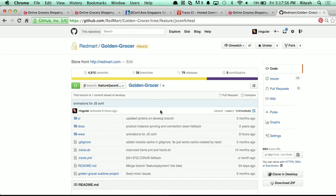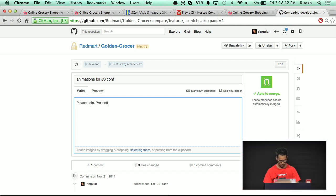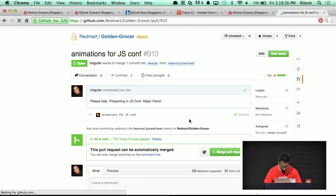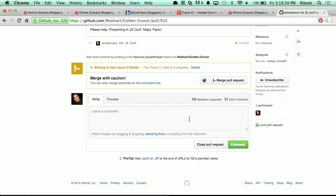I'll just ask one of my colleagues here to help me merge this request. You can see that because the build process has passed, it lets us know that this is safe to merge.